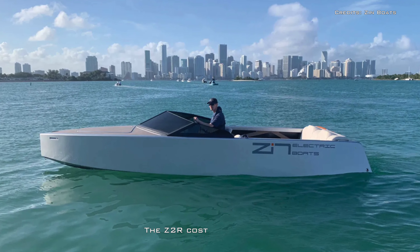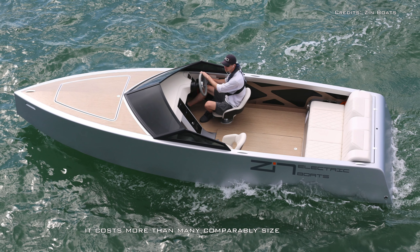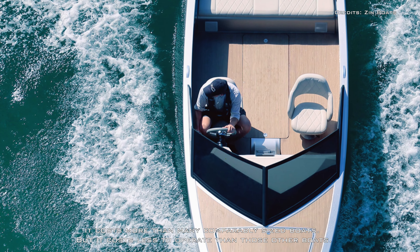The Z-2R ain't cheap at $250,000 — it costs more than many comparably sized boats, but it costs less to operate than those other boats.